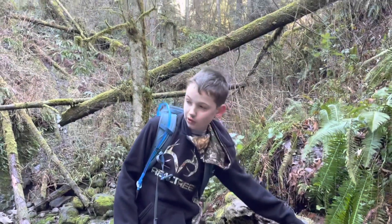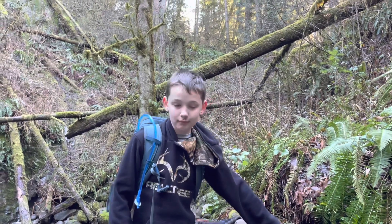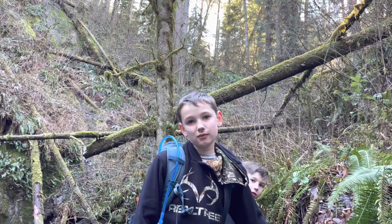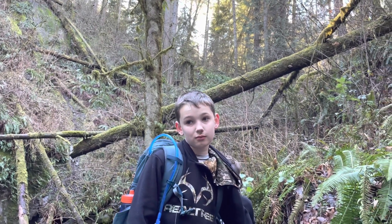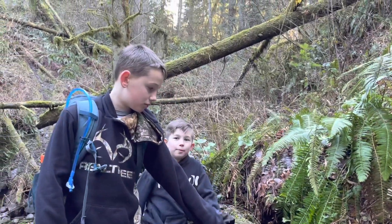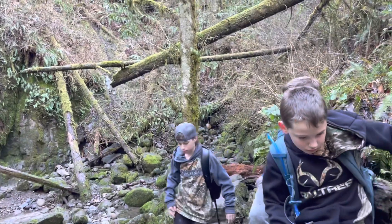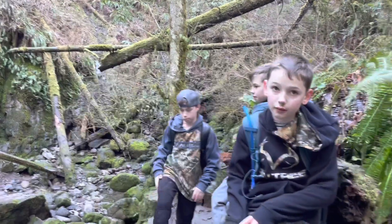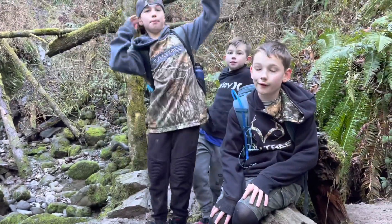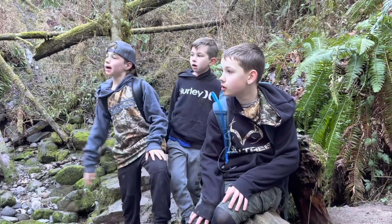Jacob, where are we at now? We're at the bottom of the Lower Falls. Do you like it better than the middle? Chancellor, what about you? I like the middle one. Hudson, do you like the Middle Falls or Lower Falls better? Middle. What's your favorite thing about the middle? That's the big waterfall and behind it is like a cave. That cave's pretty cool. I like the middle.